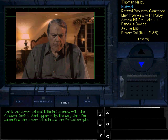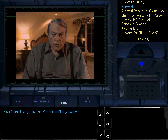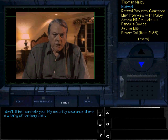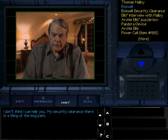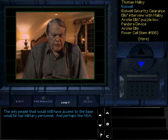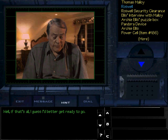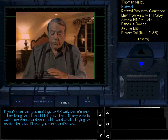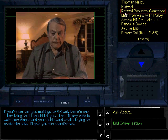I think the power cell must tie in somehow with the Pandora device. And apparently the only place I'm going to find the power cell is inside the Roswell complex. You intend to go to the Roswell military base? Sure, I don't see any way around it. That's why I called — I need to find a way in. I don't think I can help you. My security clearance there is a thing of the long past. Any suggestions? The only people that would still have access to the base would be top military personnel, and perhaps the NSA. Well, if that's all, I guess I better get ready to go. If you're certain you must go to Roswell, there's one other thing I should tell you. The military base is well camouflaged and you could spend weeks trying to locate the site. I'll give you the coordinates.